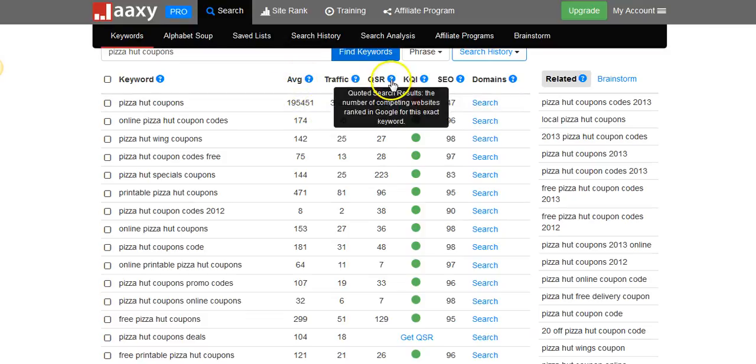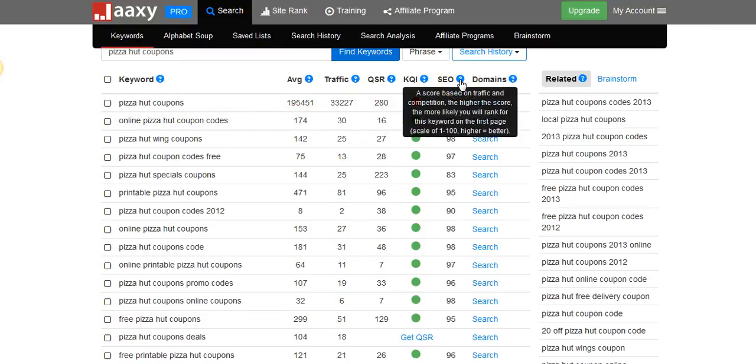Here you can see the competitors — there are 280 competitors for that specific keyword — and here you can see it's red, which tells you that you should not go for that specific coupon. It also shows you the SEO score: the nearer to 200 the score is, the easier it is to rank for that specific keyword. So 'Pizza Hut coupons' is not a good example to use.